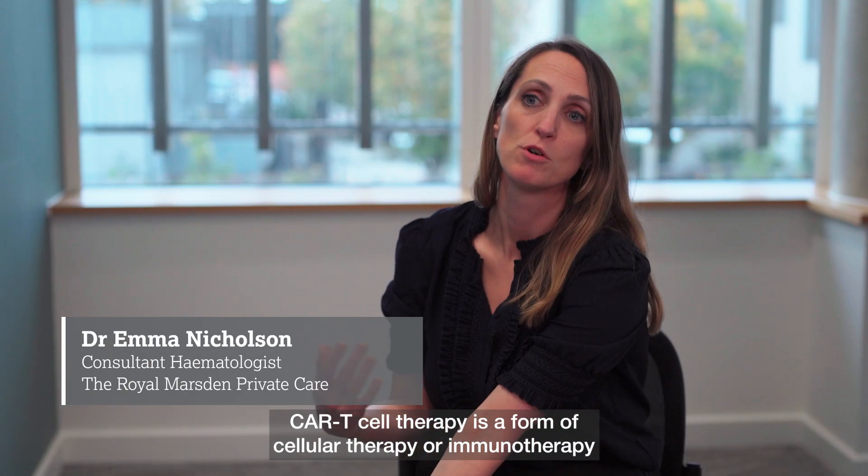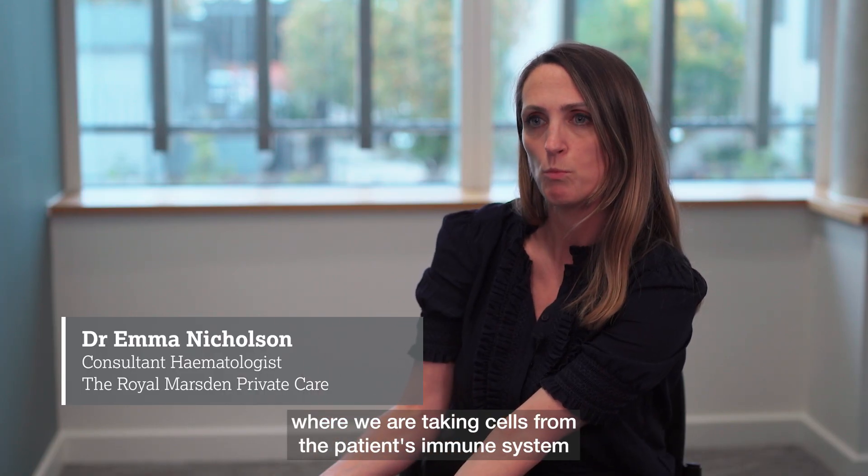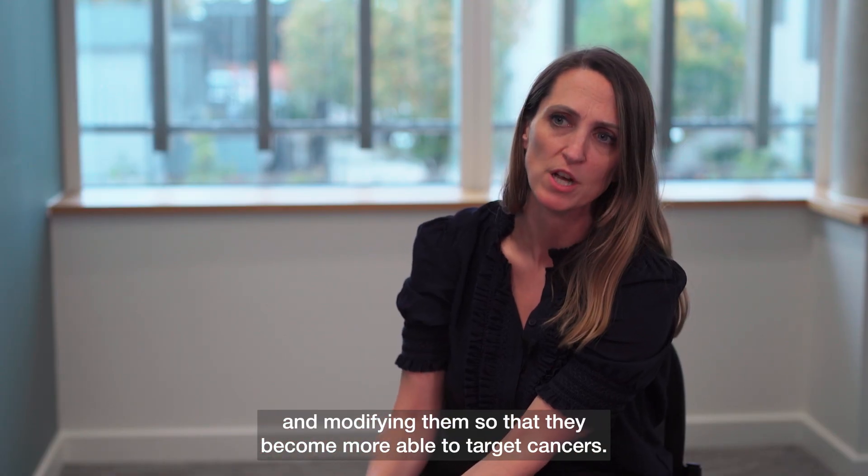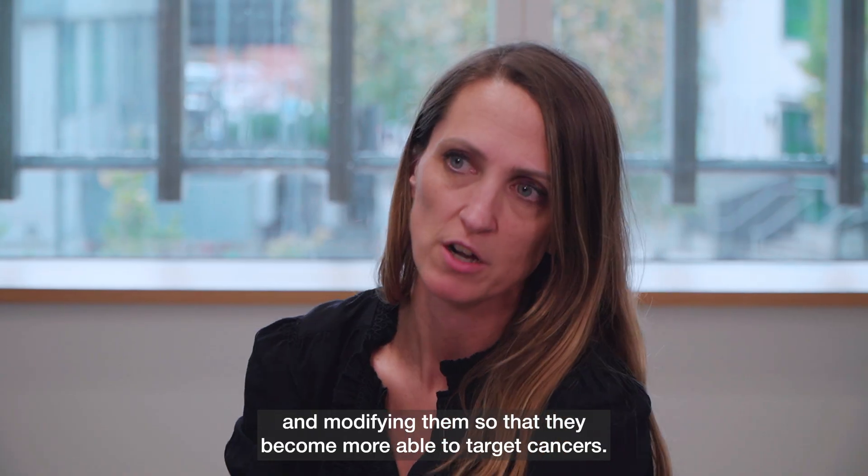CAR T cell therapy is a form of cellular therapy or immune therapy where we are taking cells from the patient's immune system and modifying them so that they become more able to target cancers.